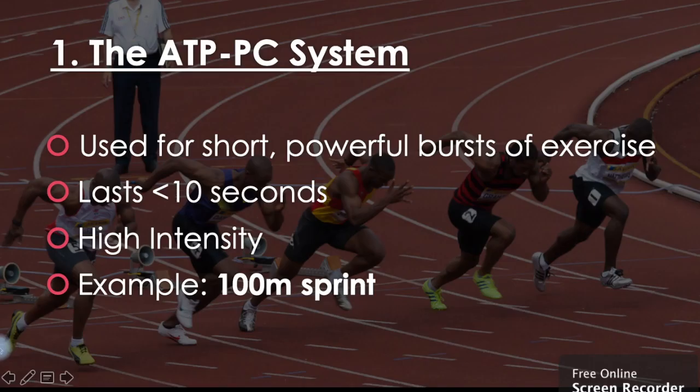Number one: our ATP-PC system. This is used for short powerful bursts of exercise, lasting less than 10 seconds. It's used in high intensity activities. An example would be a 100 metre sprint.